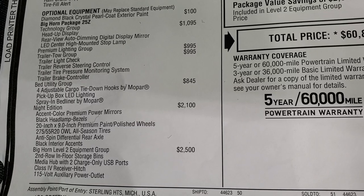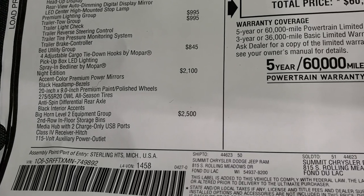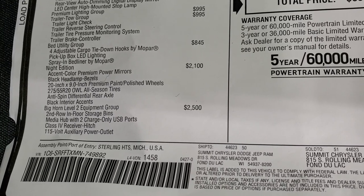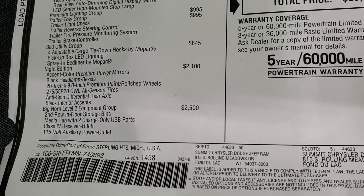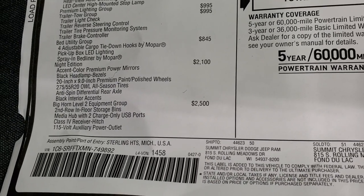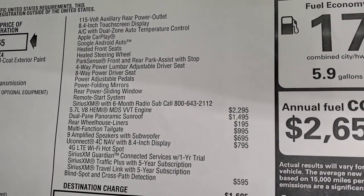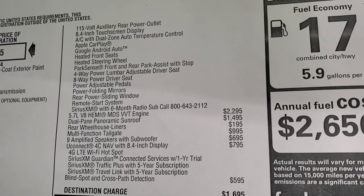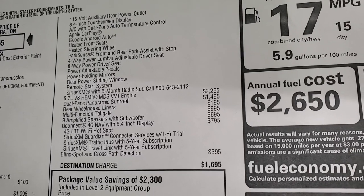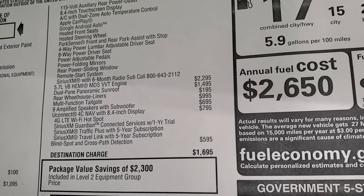The bed utility group is included. The night edition is a $2,100 option which gives you the anti-spin differential in addition to all the black accents and rims. The Bighorn Level 2 is a $2,500 option which gives you the in-floor storage bins, 115 volt auxiliary power outlet, charge ports, 8.4 touchscreen, heated seats, heated steering wheel, power driver's seat with lumbar, power pedals, power folding mirrors, power sliding rear window, remote start, and a six-month SiriusXM subscription.